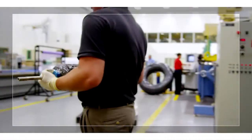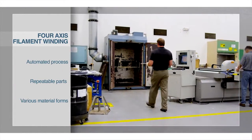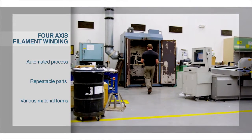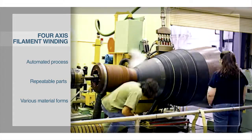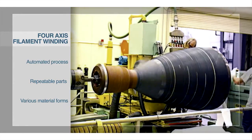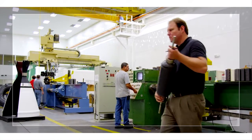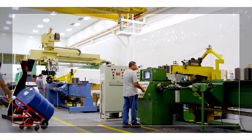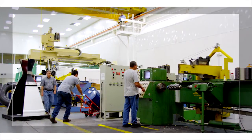Marshall's filament winding facility is extremely versatile and has produced structures for many programs. This capability was first established in 1985 during the composite solid rocket motor case development effort for the Space Shuttle. Marshall has two modern four-axis filament winding machines that are outfitted with fiber tensioning systems.